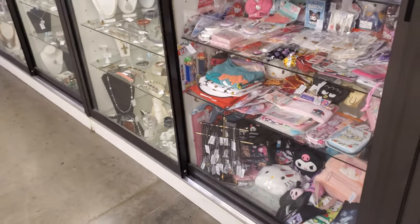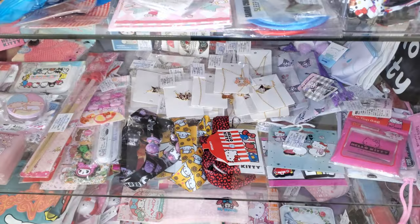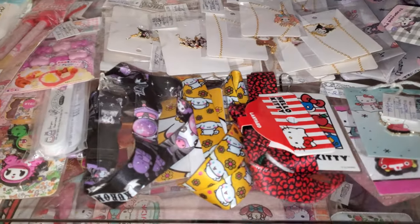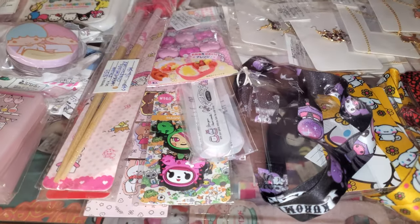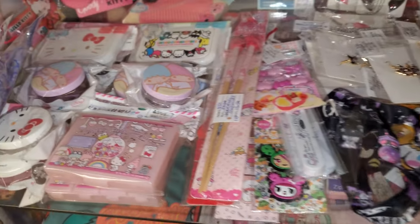Hey everyone, I made it into this antique store called the Brass Armadillo. Down here we have tons of Hello Kitty merch — stuff for your Crocs, chopsticks. I think these are $5.59.